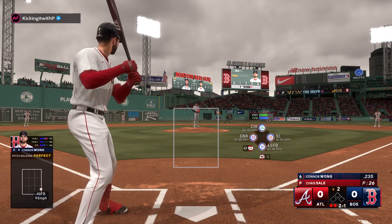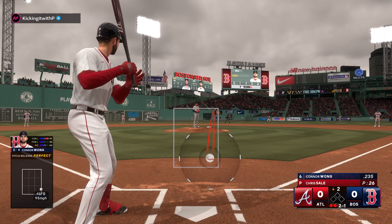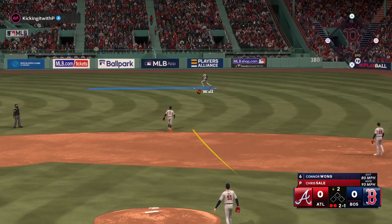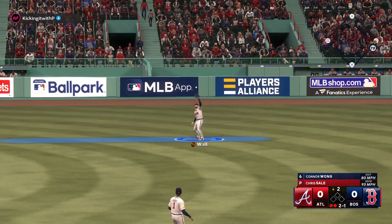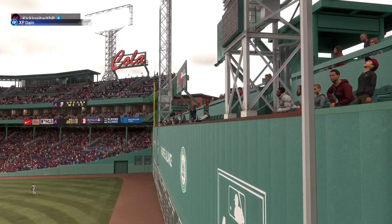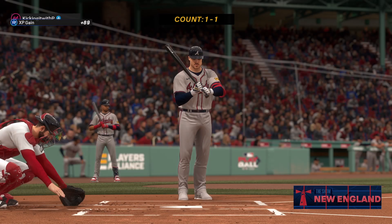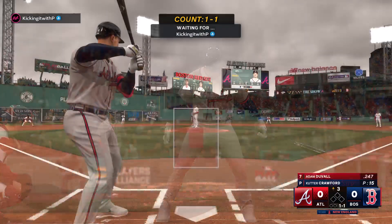That's outside and it's two and one. High in the air out to right — wall under it, makes the play, and it's out number three. Back here at Fenway Park.